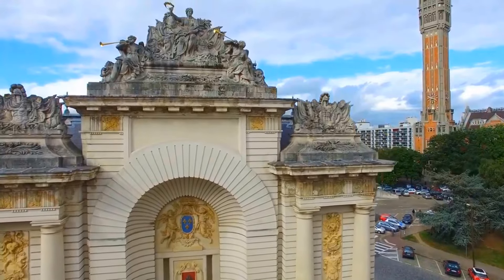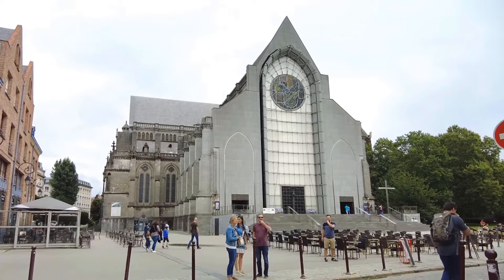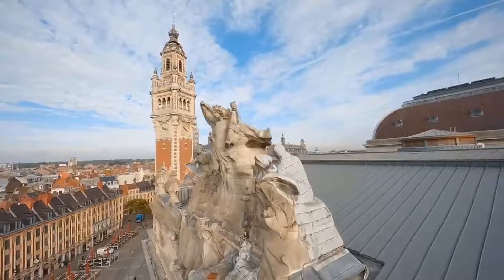Discover the hidden charms and vibrant energy of Lille, a city that seamlessly blends French elegance with Flemish influences. Join us as we unveil the best things to do in Lille, France.